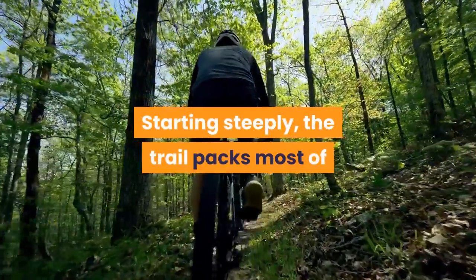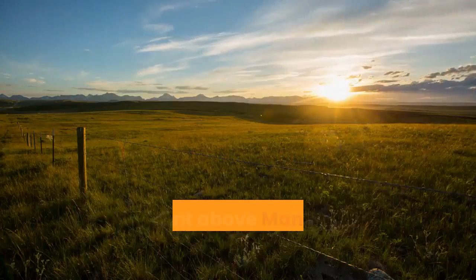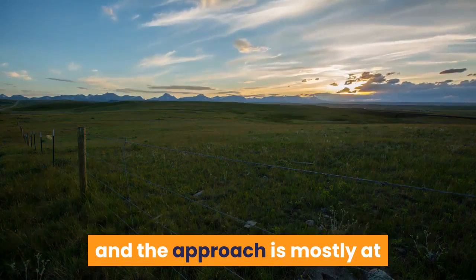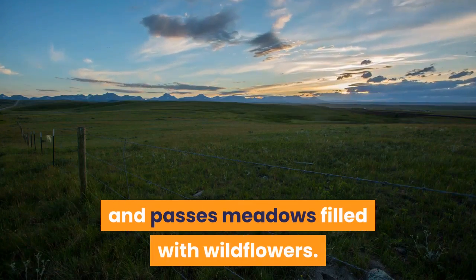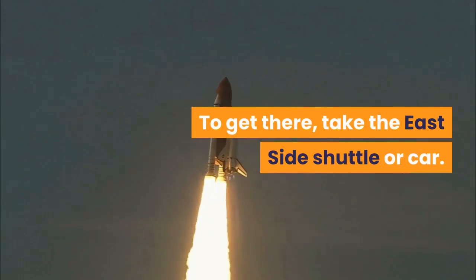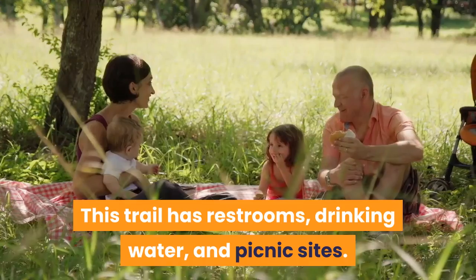Starting steeply, the trail packs most of its elevation gain into the first few miles. The ascent above Many Glacier Valley is fairly gentle and the approach is mostly at or above the tree line, affording awesome views and passing meadows filled with wildflowers. To get there, take the east side shuttle or car. This trail has restrooms, drinking water and picnic sites.